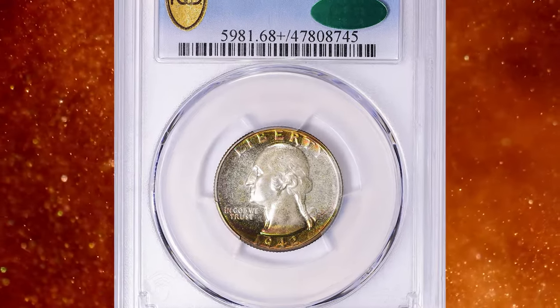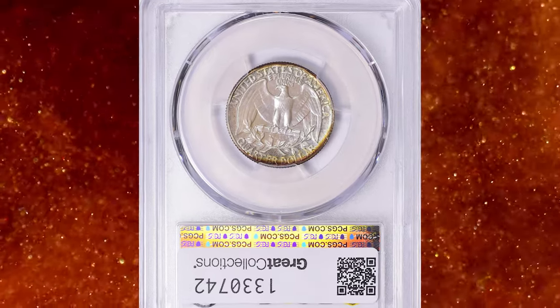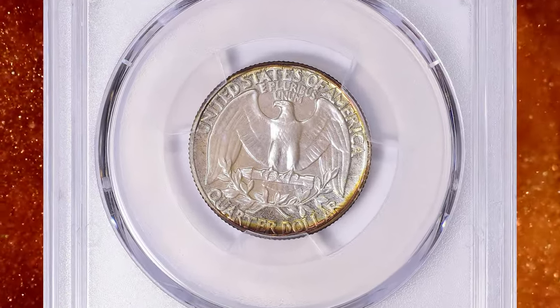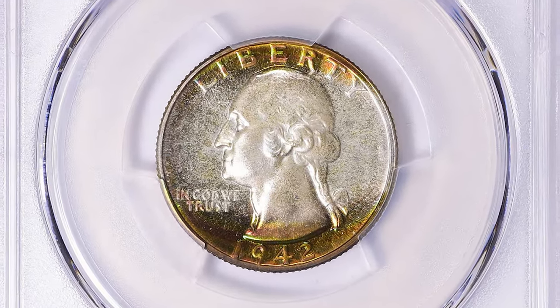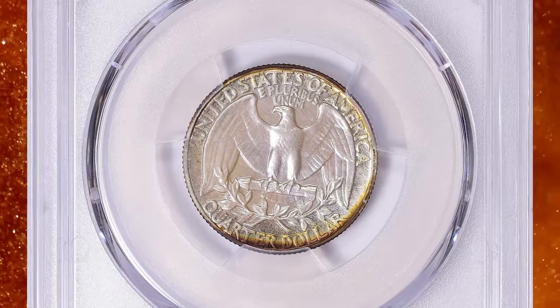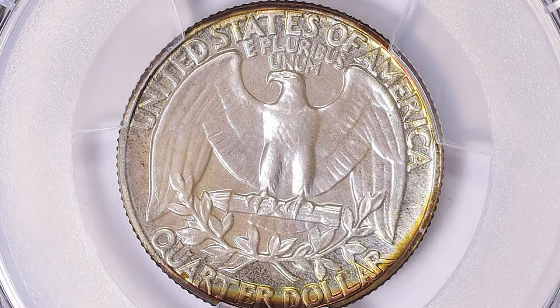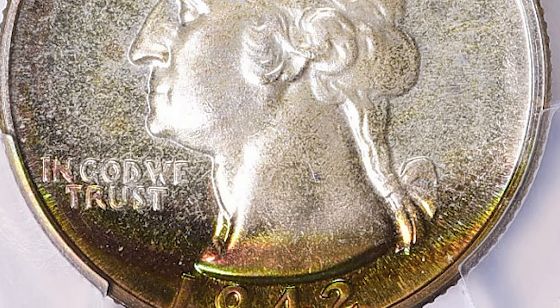Number 4: Another exquisitely toned quarter dollar, this time a proof issue — the 1942 Washington Quarter in PR68 Plus condition, a grade later approved by CAC. According to NGC, proof sales rose about 40% over those of 1941 and would have continued their rapid climb, were it not for the interruption of World War II. This turned out to be the last year of proof coinage until 1950.